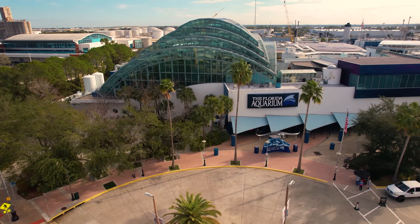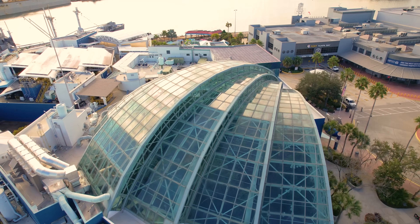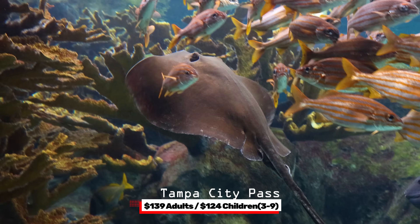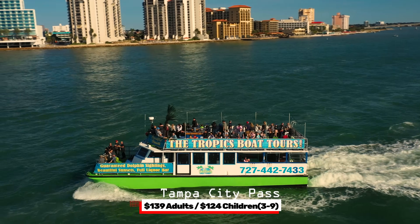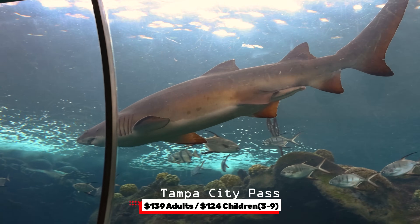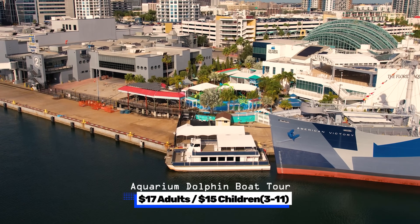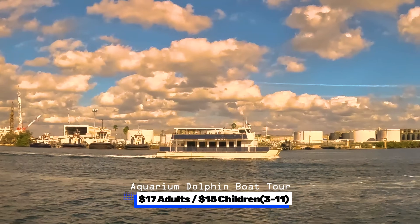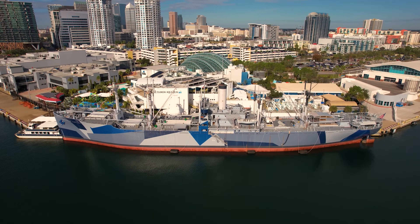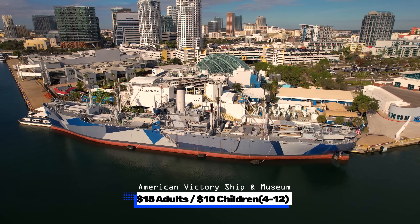The Florida Aquarium sits next to Sparkman Wharf. Tampa now has a city pass — similar to the Atlanta city pass — including five top attractions: the Aquarium, Zoo, Busch Gardens, Tropics boat tours, and more. It's $139 for adults and $124 for children 3 to 12. The aquarium will be doing a huge expansion that will include an outdoor sea lion habitat, to be completed in 2025. They also have a dolphin cruise for $17 for adults and $15 for children 3 to 11. Behind the aquarium is the American Victory Ship and Museum — one of only four fully operational World War II ships in the U.S., at $15 for adults and $10 for children 4 to 12.